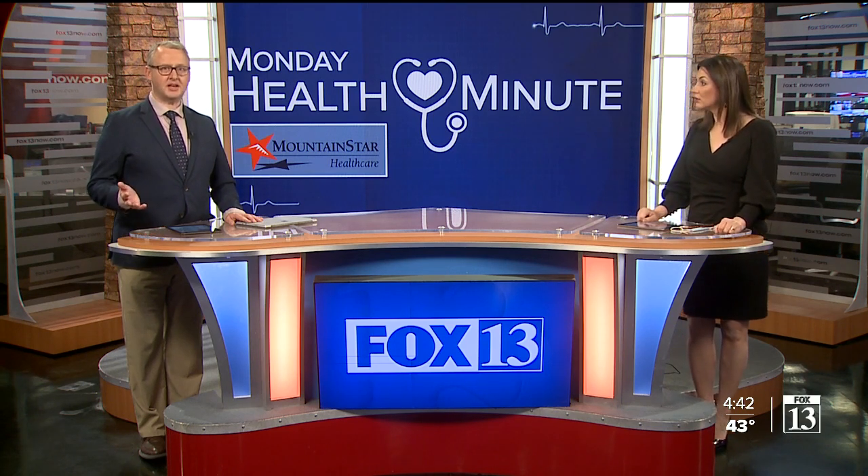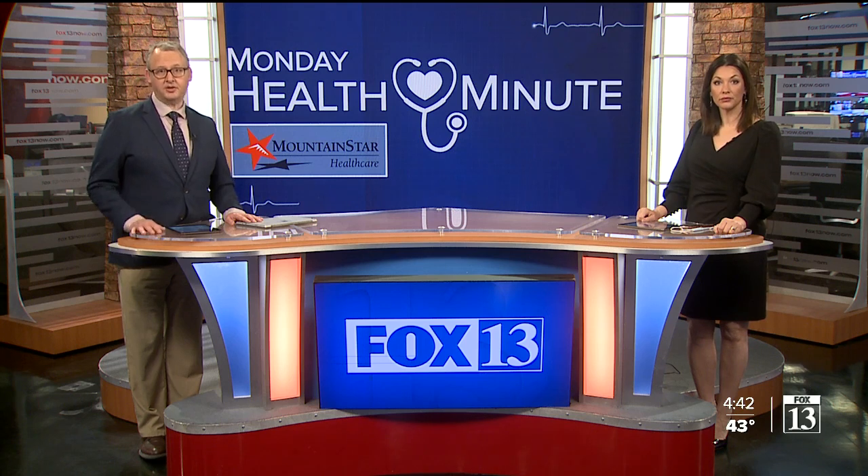I've never heard of that before. It's a simple test being offered by Mountain Star Health Care. It's fast, inexpensive, and accurate, they say. Fox 13's Dave Nemeth has more on this enlightening procedure.